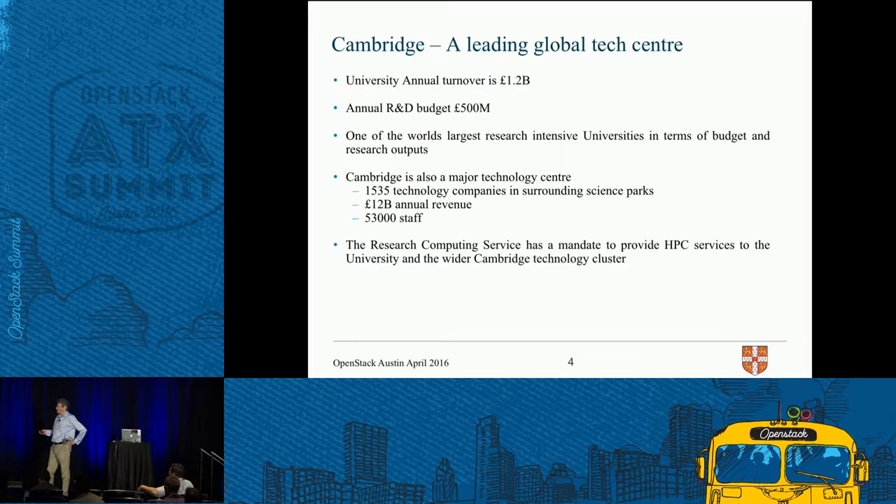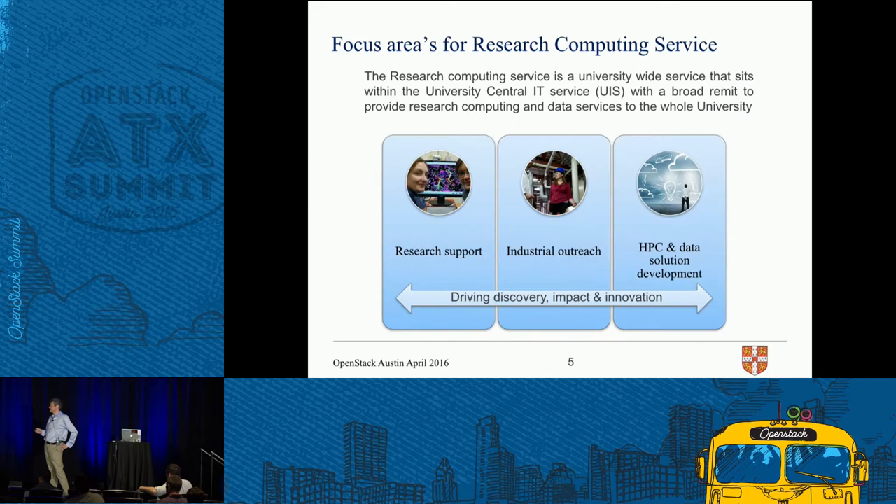More interesting than the university is the tech cluster. Cambridge has a really active technology center — 1500 technology companies with an annual turnover of around 12 billion pounds, employing 53,000 staff. That's why it's really difficult to get good engineers in Cambridge — they're all working here earning much more money than I can pay them. We just have to make things interesting. We have a mandate by the university to provide research computing services to the university and the technology cluster.